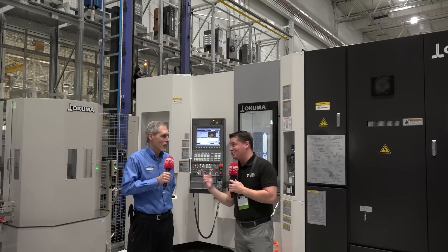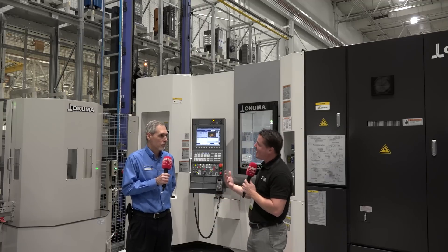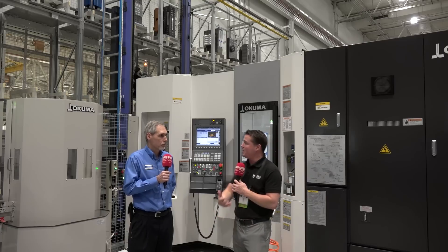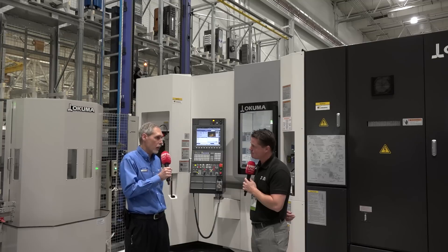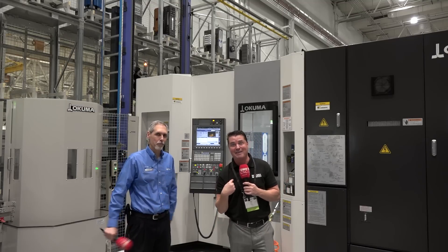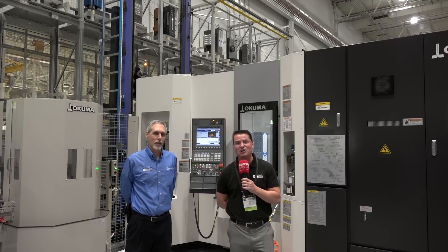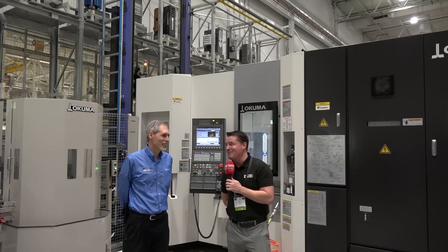I could talk with you about this technology all day. Before I close this out, is there anything I've left out that the audience would go, 'Oh my gosh, I didn't know that'? Well, it's our latest series, our MB5000 H2 series. We've had it for a couple of years actually, but it's been redesigned. We've made the tool changers faster, the B axis faster, and the chip and coolant control system is much better now. So another great addition to our lineup of horizontal machining centers. Thank you all for watching. Don't forget to sign up for the MTD channel on YouTube, LinkedIn, and of course the website, mtdcnc.com.